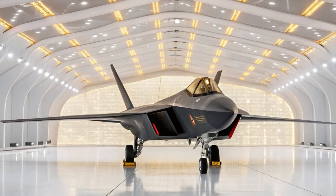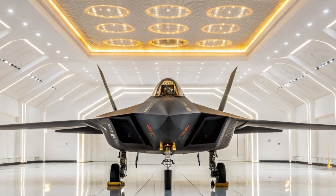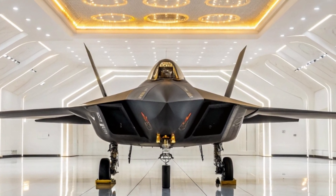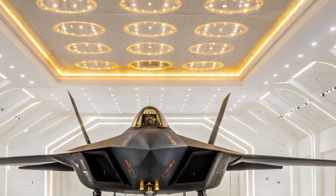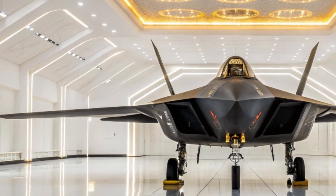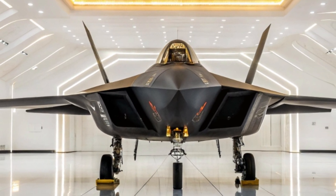As you circle around this white marvel, the golden lights reflect off its smooth surfaces, revealing subtle textures — carbon composites, heat-resistant alloys, and precision-built edges. It's a reminder that stealth is not only about being invisible to radar; it's about controlling light reflection and angle. The J-20 does this with chilling perfection.